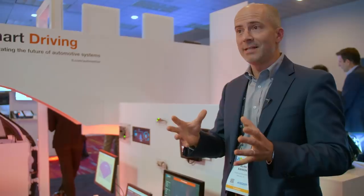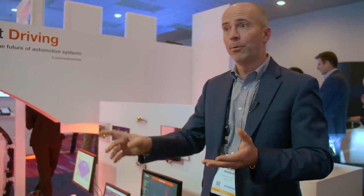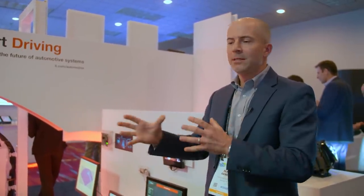A vehicle today is a transportation device. A vehicle tomorrow is going to be a robot on wheels — a robot in which you can sit, be entertained, be transported, do conference calls, video calls. It's a mobile desk, it's a mobile everything — a mobile device on wheels.